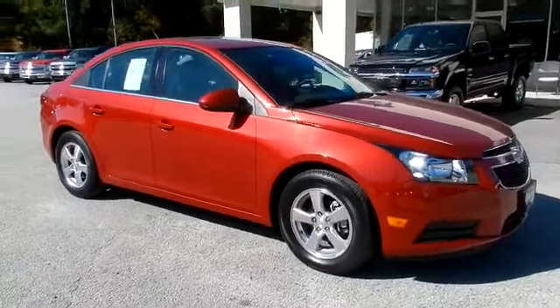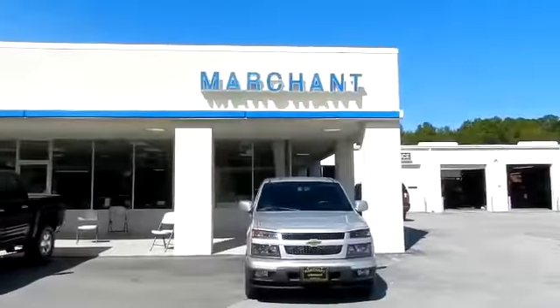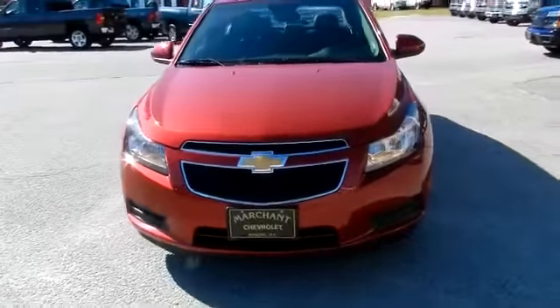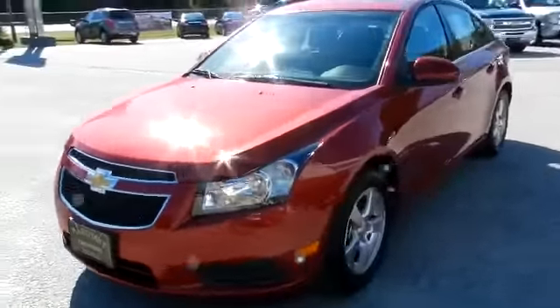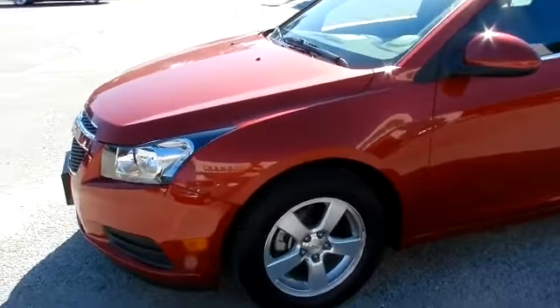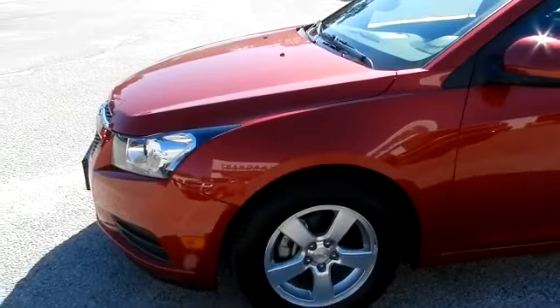It's a 2011 Chevy Cruze, a pre-owned vehicle at Marchant Chevrolet today. If you're in the market for a Chevy Cruze, this may be just the one for you — with low mileage and a price that's better than a new one.